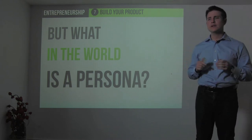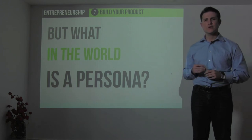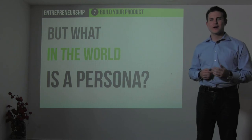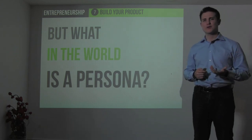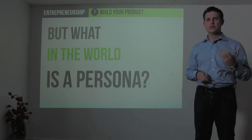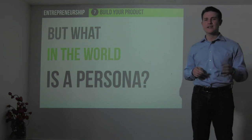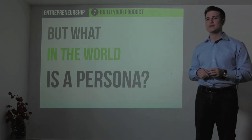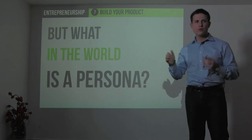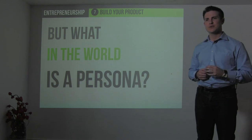A persona is an example person that you're modeling your product development after. If you're building an email marketing product like we built at iContact, you would define four or five key personas — you'd often give them names. One of ours was a small business owner who had maybe five or six employees and often tried to do the marketing himself or herself. You want to understand the demographic and psychographic factors and give your personas human identities. As you develop as a team, you can say, 'Well, what would Joe or Betty or Bob think about this as they use the product based on their level of expertise?'